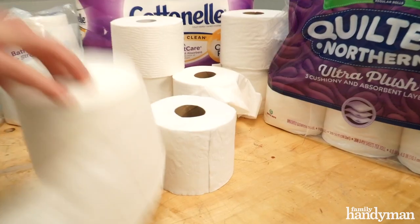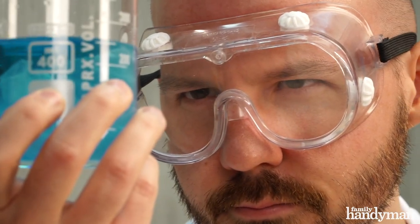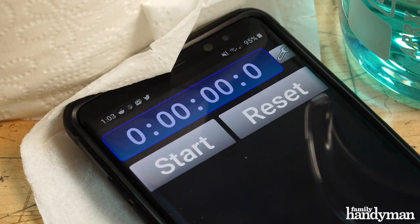I've conducted this test to help figure out which one breaks down the best so you can find out which one you should be using. First, I started with many brands and eventually whittled it down to three types of toilet paper: Quilted Northern 3-ply, Angel Soft 2-ply, and Scott 1000 1-ply. Then we set up three beakers with water and a stopwatch and watched as the toilet paper broke down.